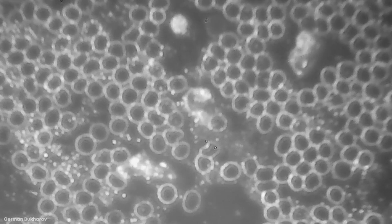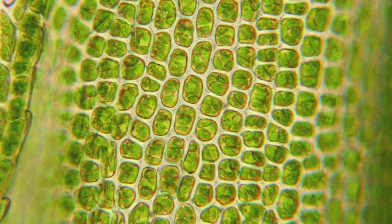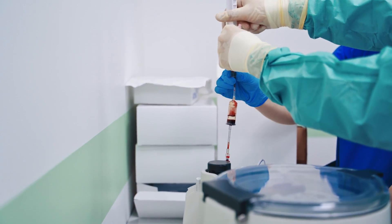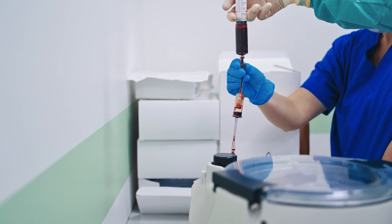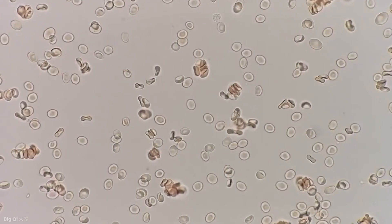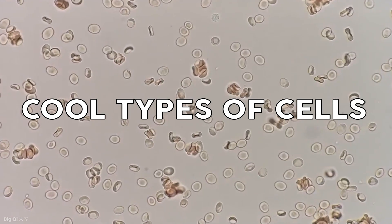Cells. They are the smallest unit of life. They make up all living organisms — they are quite literally the building blocks of all living things. They're responsible for everything from creating hormones to fighting off illness to sending messages within our bodies. Join me for today's video as we take a look at the top 15 most cool types of cells.